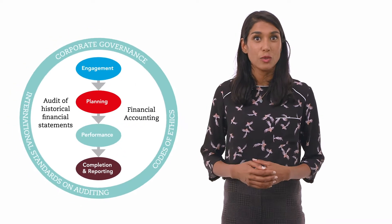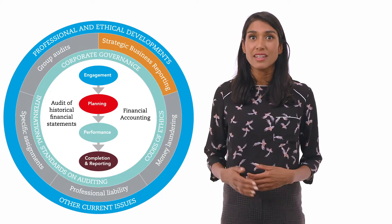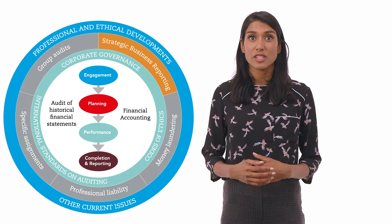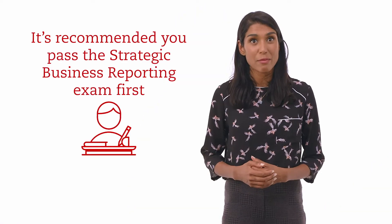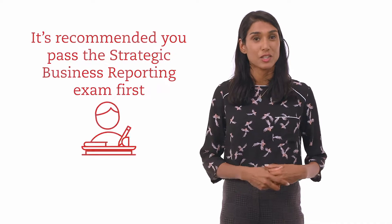Advanced Audit and Assurance is designed to reflect the challenges auditors face in their professional life. You are required to analyse, evaluate and conclude on the work performed during an audit or other assurance engagement. It builds on the skills and knowledge gained in Audit and Assurance exams and tests the audit of accounting principles gained in the Strategic Business Reporting exam, so we strongly recommend passing SBR before attempting Advanced Audit and Assurance.